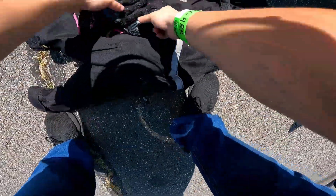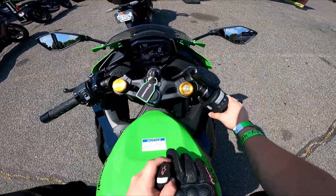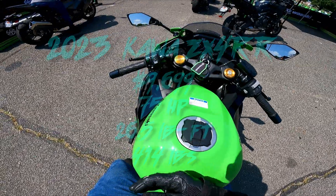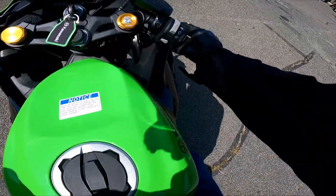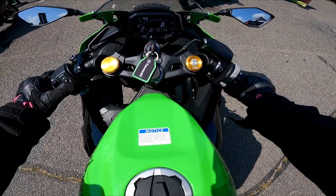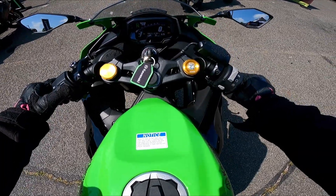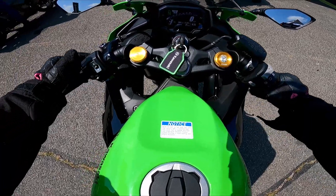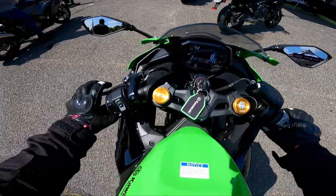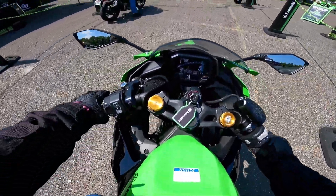ZX-4R — ZX-4RR because we're in America. So this is the ZX-4R. We got similar controls to what the ZX-6R has. Looks like we have an extra button over here for select — average speed, total time, battery, miles per gallon, average miles per gallon, range, speed. Let me turn off the traction control — I don't want that. This has quick shift going up and down — sweet! It sounds better than the ZX-6R.